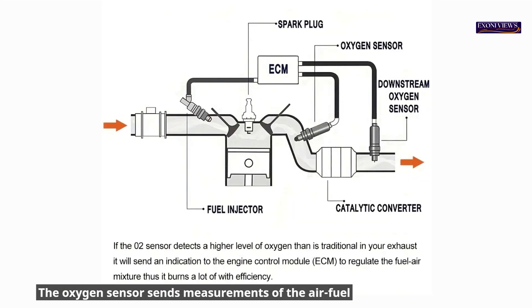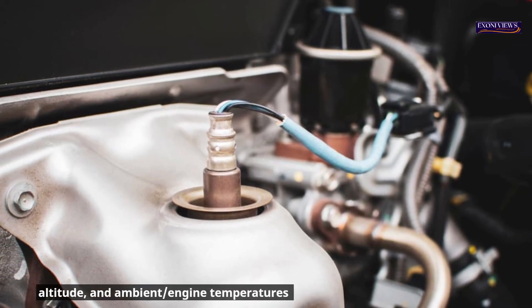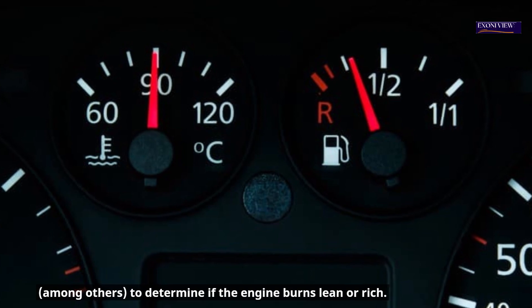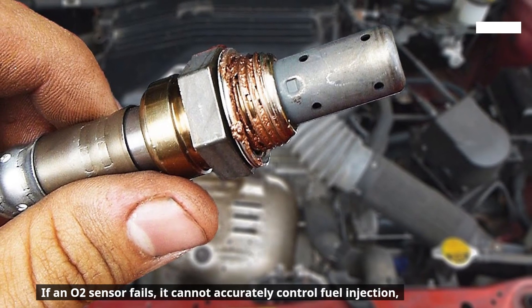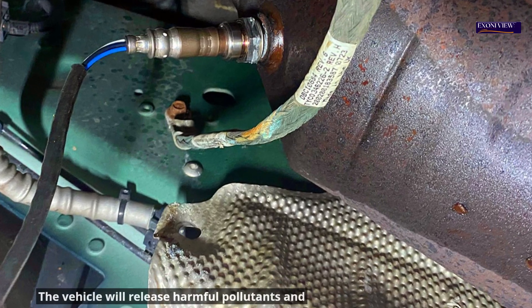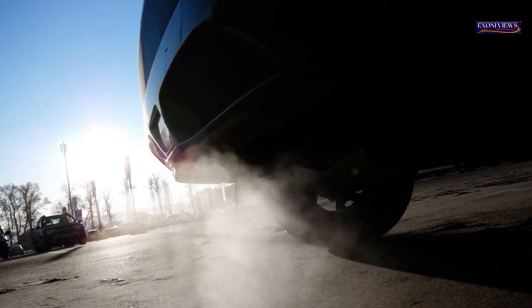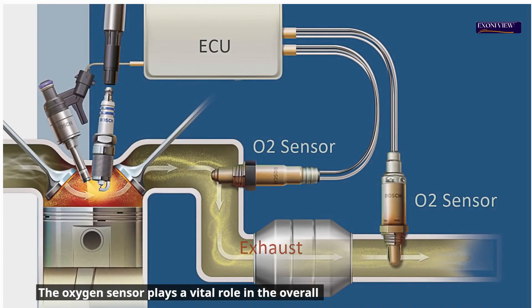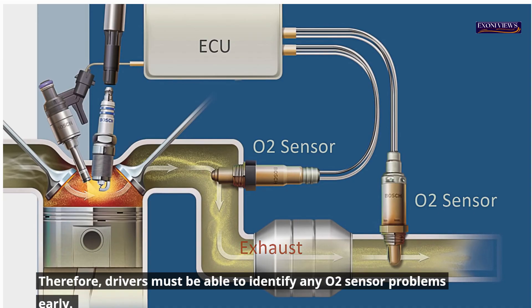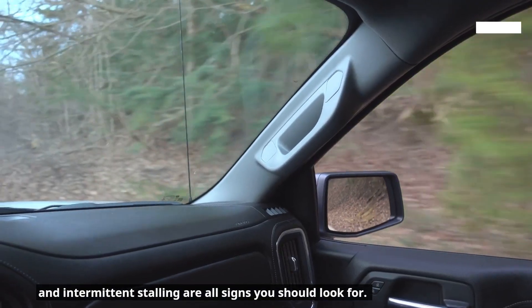The oxygen sensor sends measurements of the air-fuel ratio inside an engine's PCM/ECU so that it can adjust. It also considers barometric pressure, altitude, and ambient engine temperatures to determine if the engine burns lean or rich. If an O2 sensor fails, it cannot accurately control fuel injection, regulate exhaust gases, or ensure fuel combustion. The vehicle will release harmful pollutants and carbon-based compounds with subpar engine performance. Drivers must be able to identify any O2 sensor problems early — check engine lights, poor gas mileage, and intermittent stalling are all signs to look for.